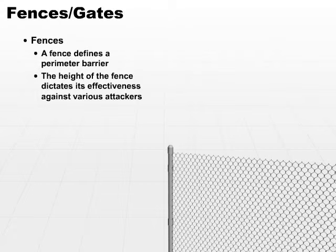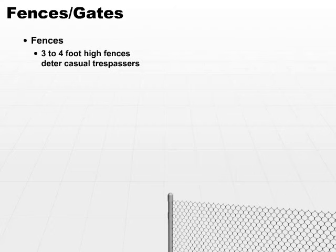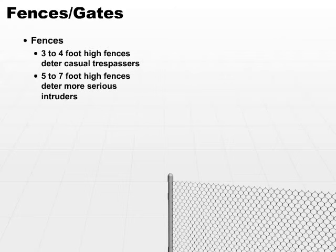The height of a fence dictates its effectiveness against various attackers, so you decide what you're trying to do with a fence and then decide on the appropriate height. Short fences, three to four foot high fences, will deter casual trespassers — basically just stating that this is our property. It's not going to stop anybody who really wants to get in. A five to seven foot high fence will deter more serious intruders because it's tougher to climb — it takes more effort, and it's harder to climb without anyone noticing you.